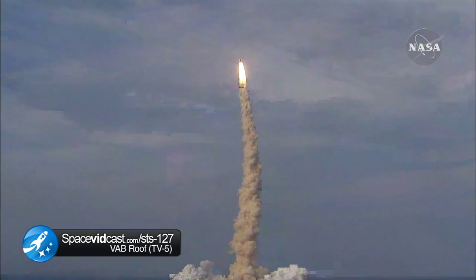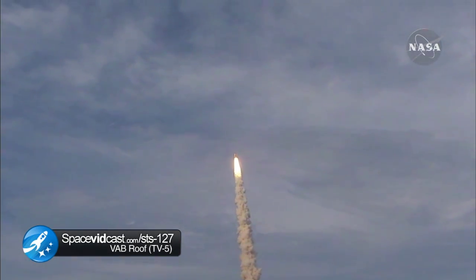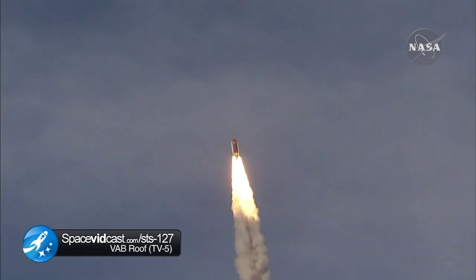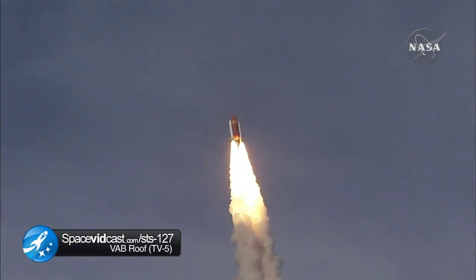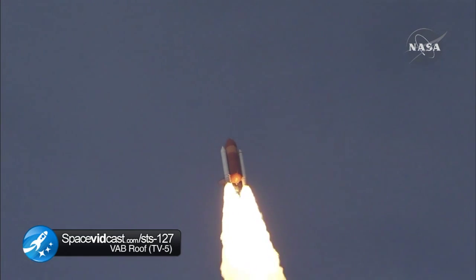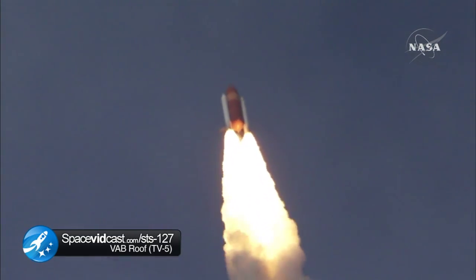This is Mission Control Houston. Endeavour's roll maneuver is being completed, it's now going into a heads-down position on track for its flight to the International Space Station, flying at 400 miles per hour, one mile in altitude and seven miles downrange already from the Kennedy Space Center.